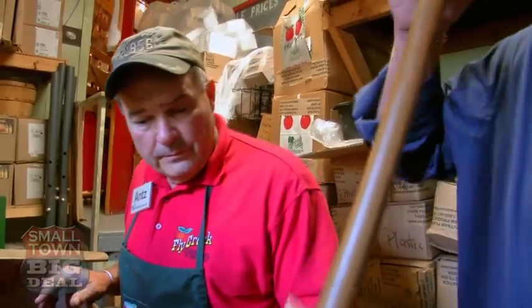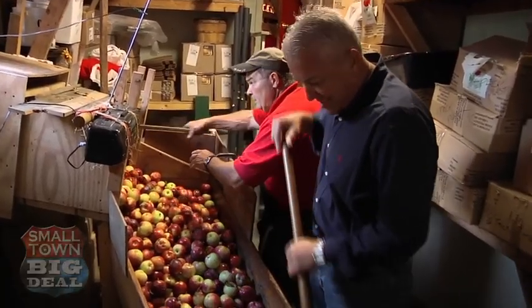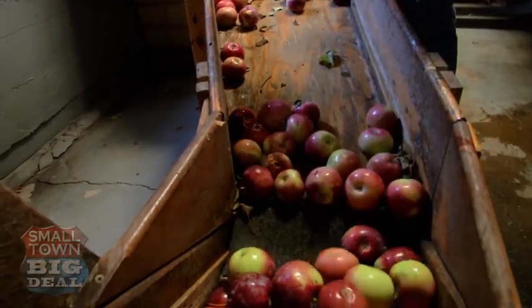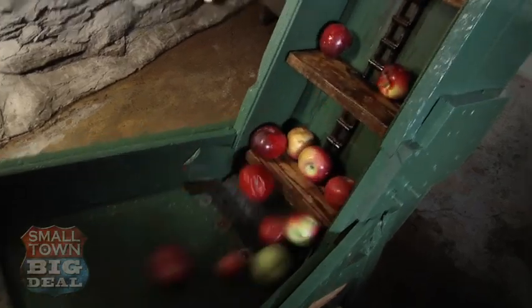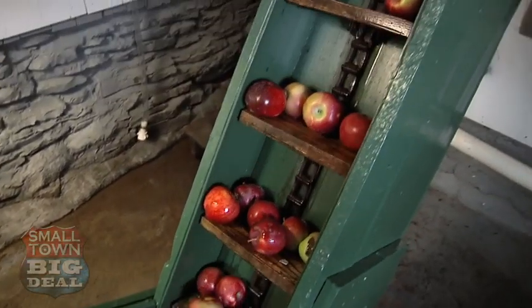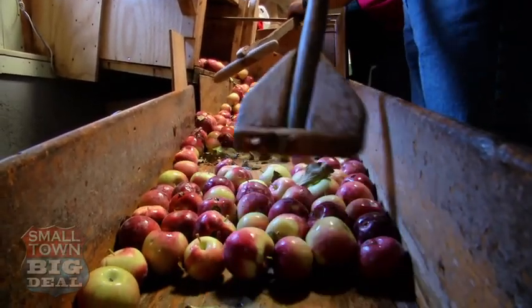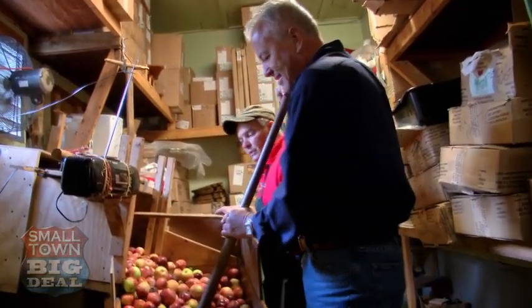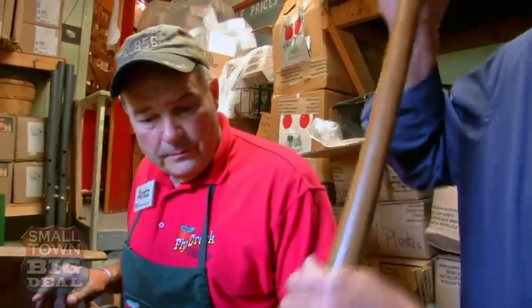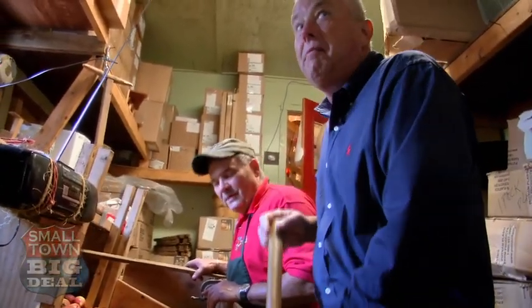Right behind Bill is Antz, a native New Yorker who has a wonderful way with the apples. Nice and easy — you don't have to be fast about it. You keep them coming and I'll keep the conveyor full. This is kind of like shoveling corn. I used to work New York City sanitation for 26 years. I moved up here, got a farm, and I do this. I would never have guessed that because you don't have any kind of a New York accent.